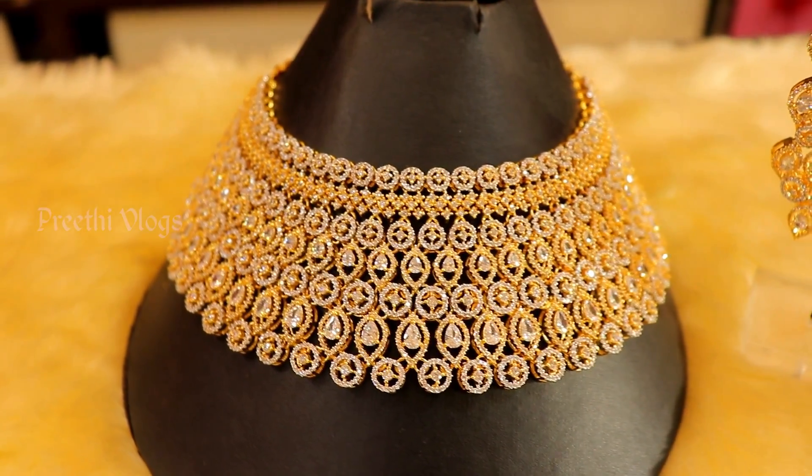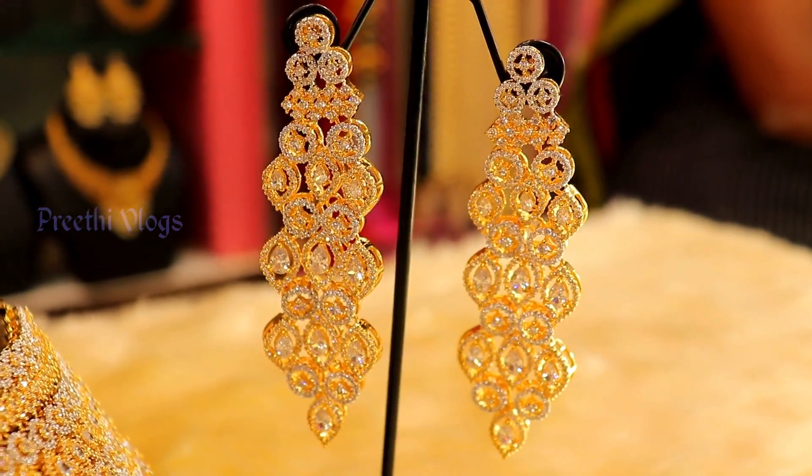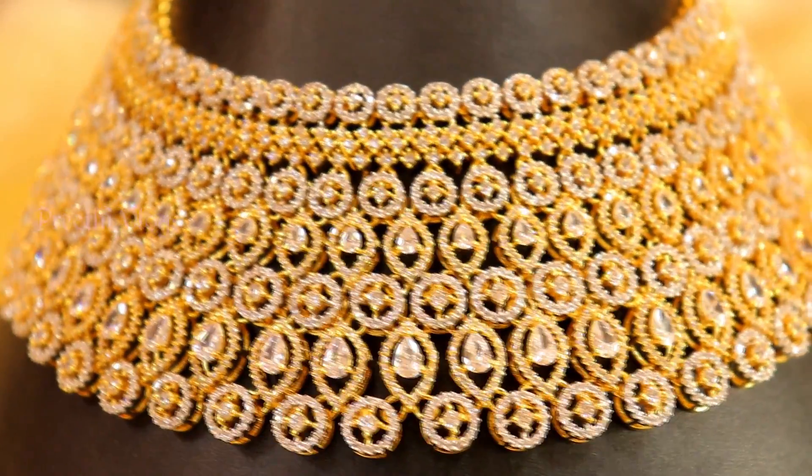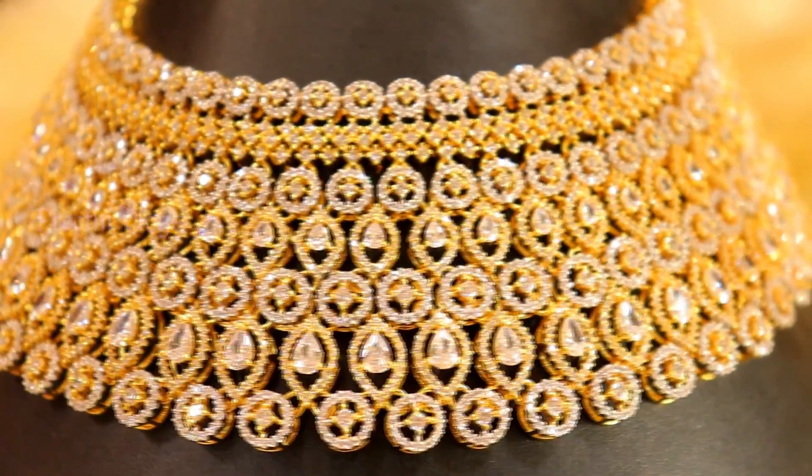Evening wear is very apt — it is a dazzling jewelry piece. So you can see this is a recent new edition, a new collection. You can visit this jewelry showroom.